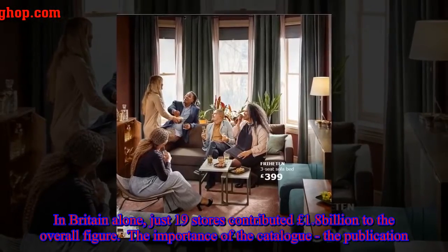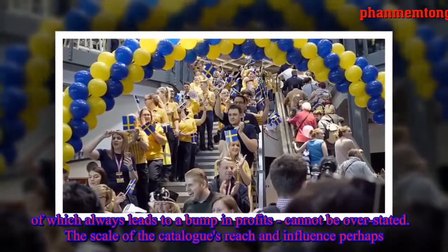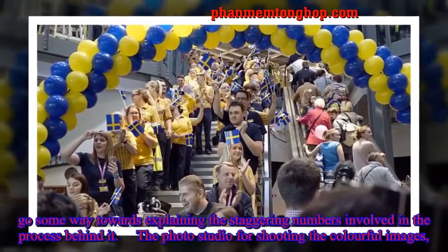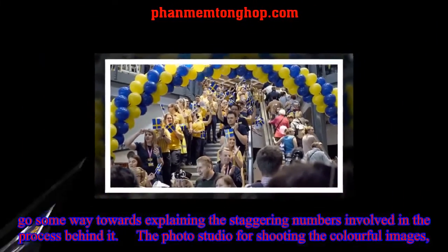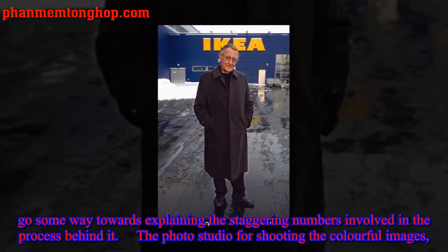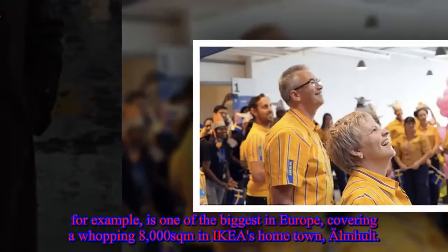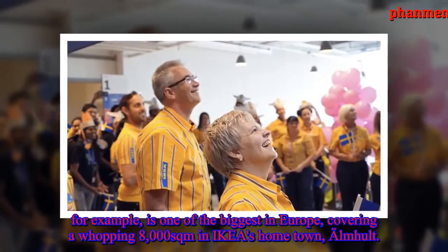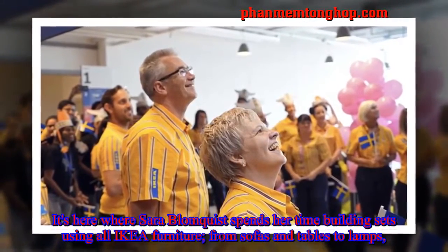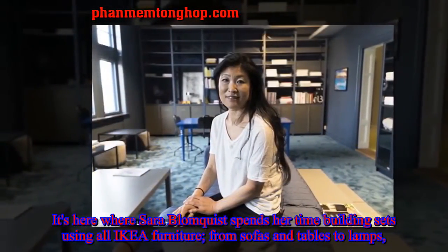The importance of the catalog — publication of which always leads to a bump in profits — cannot be overstated. The scale of the catalog's reach and influence perhaps goes some way towards explaining the staggering numbers involved in the process behind it. Their photo studio for shooting the colorful images, for example, is one of the biggest in Europe, covering a whopping 8,000 square metres in IKEA's hometown of Älmhult.